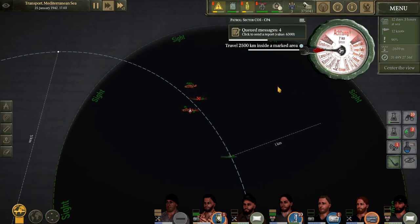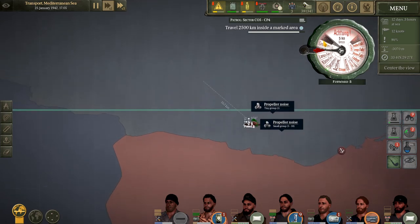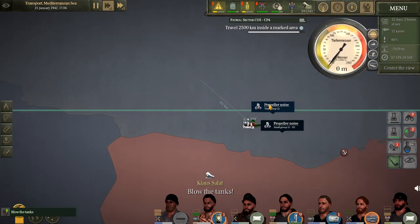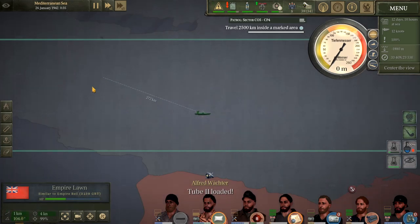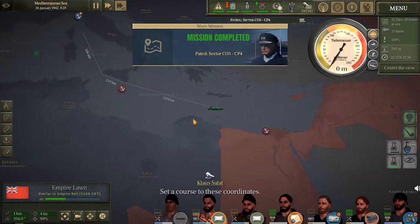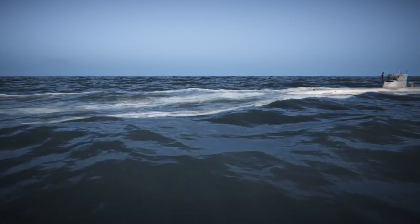Let's send all those messages out. Now we just need to get back to our patrol zone, finish that up, and head back home. Going to pop up on the surface — we need to get our guys some fresh air. Our patrol is complete and our mission is complete. Now we can head back to port. Another successful mission for U-96, and I will see you guys next time. Bye.